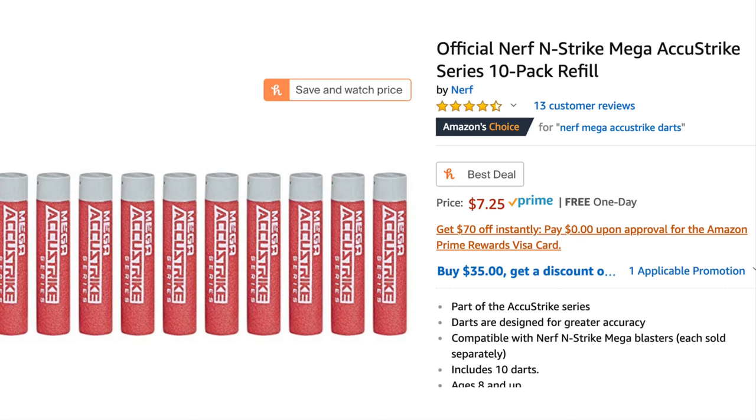As you can clearly see by this Amazon offering of a 10-pack refill of the Nerf Mega AccuStrike darts, they're going to run you an average of $7.25. If you break that down per cost per dart, you're looking at about $0.73 per dart.